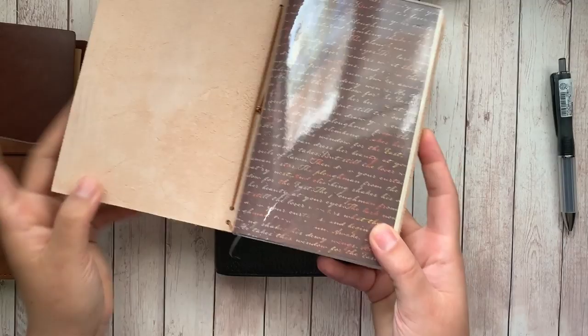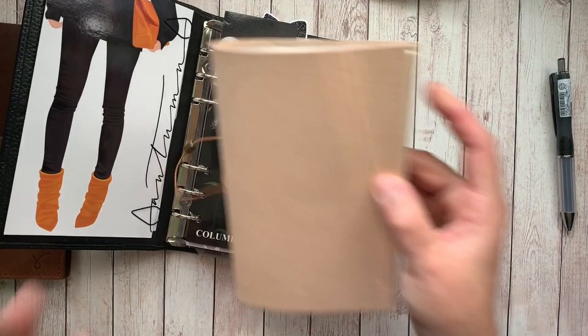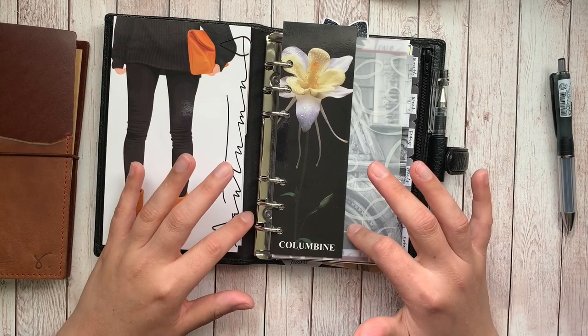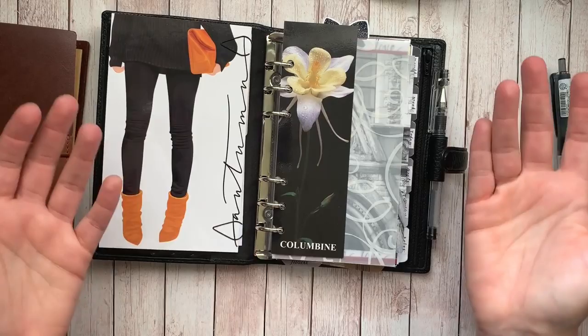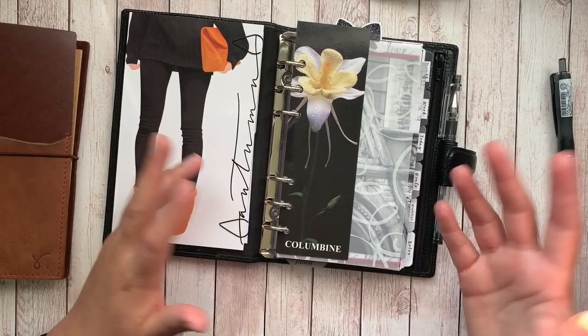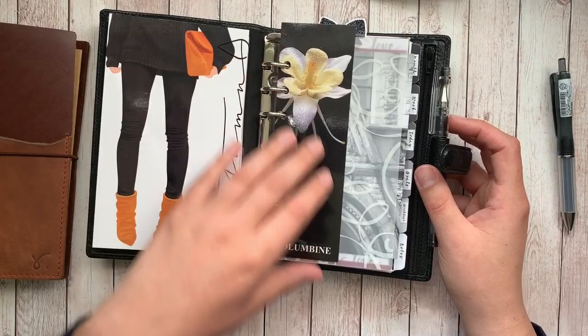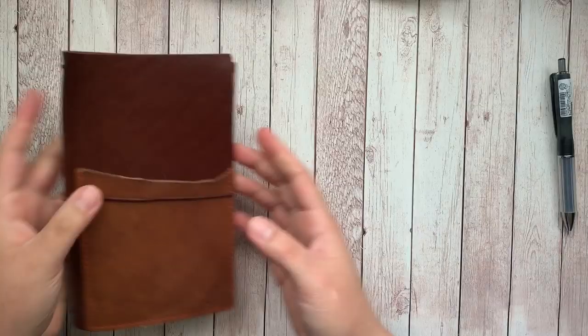When you put a B6 slim insert in the Finsberry, the rings really push it out so it wouldn't close properly. The first negative for Filofax is that you cannot remove and replace the rings — if you remove them you might rip a hole. There are videos showing how to take them out with the least damage, but it's still a concern. Also, the rings on the Finsberry are 23 millimeters and I'm pretty much at capacity, so the amount you can fit in here is limited.